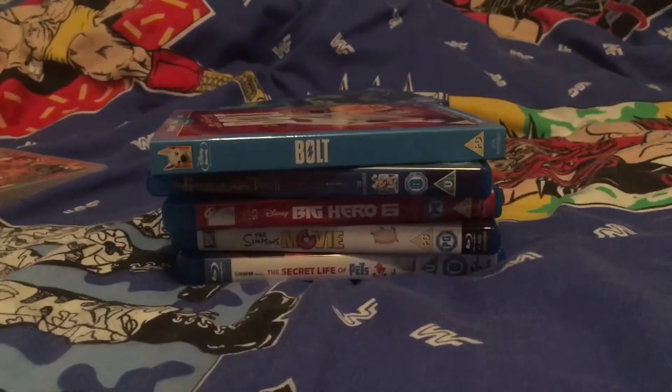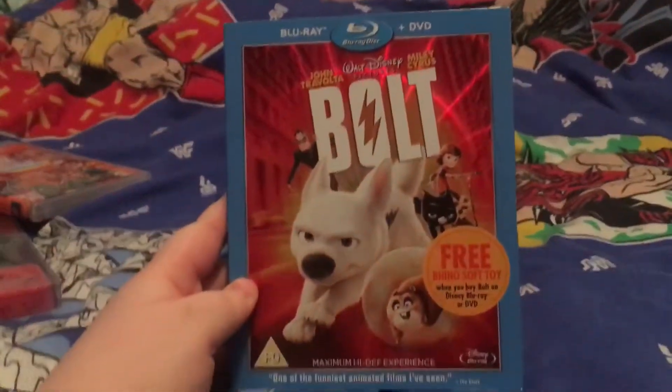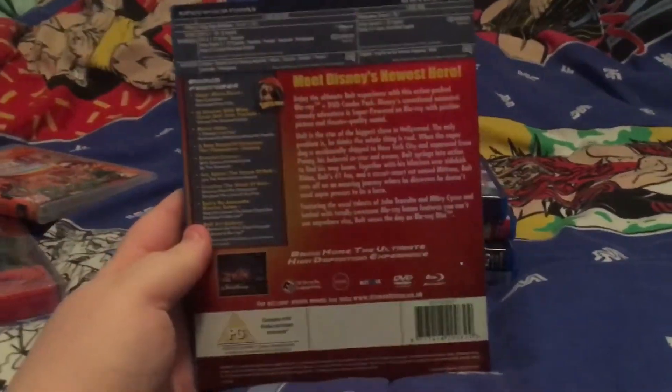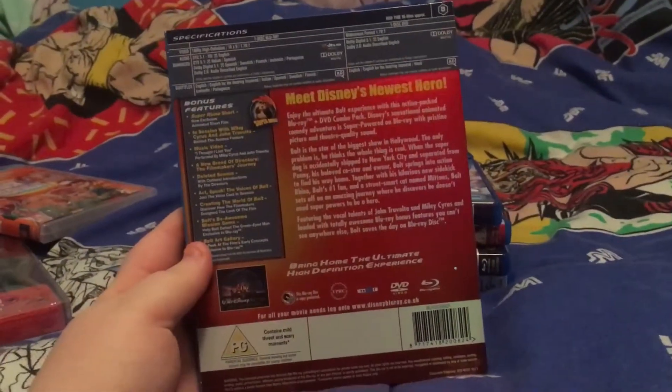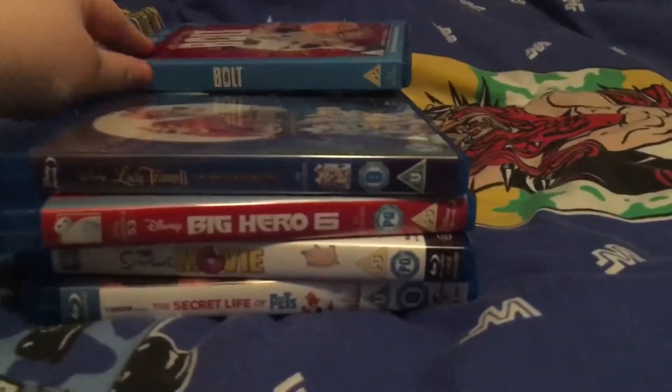Swiftly moving on, we now have my Disney ones — I think they're all Disney, yeah. So we have Bolt, which has a very lovely slip case, and this comes with the DVD. I don't want to be giving away the plot so I'm not really going to talk much about it. I'm looking forward to watching this.